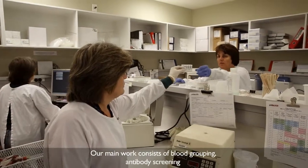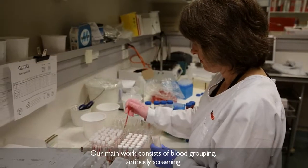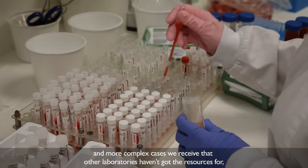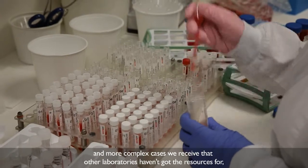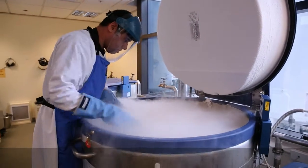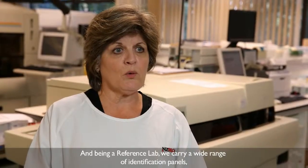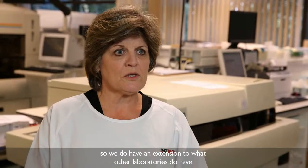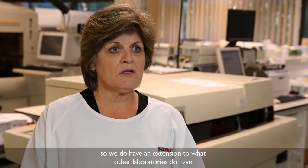Our main work is grouping and antibody screening, and more complex cases we receive that other laboratories haven't got the resources for, which requires getting cells out of liquid nitrogen. Being a reference lab, we carry a wide range of identification panels, so we do have an extension to what other laboratories have.